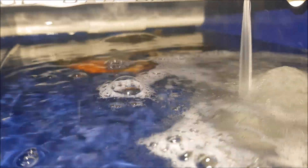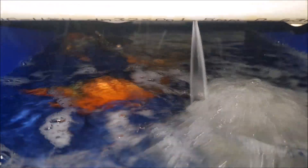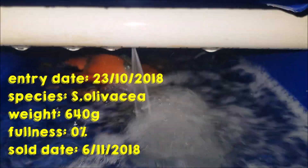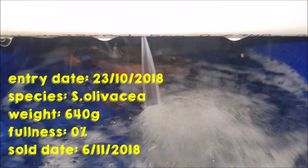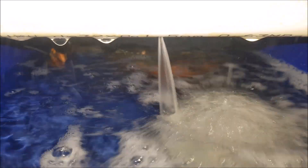On the 31st of October, which is ten days into the fattening process, the crab still exhibited aggressive behavior and we were still feeding it about 7% to 8% on a daily basis. We actually sold the crab on the 6th of November, which is two weeks after the fattening process started — from a fullness of 0% up to about 90–95%, which is the common restaurant requirement that we sell to.